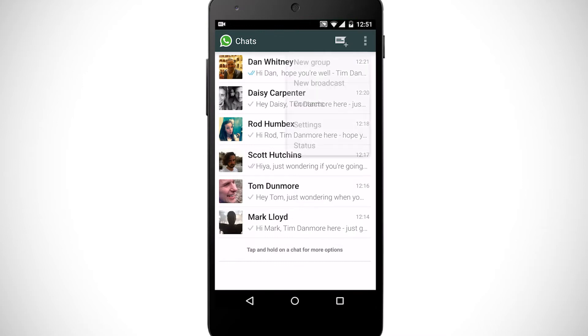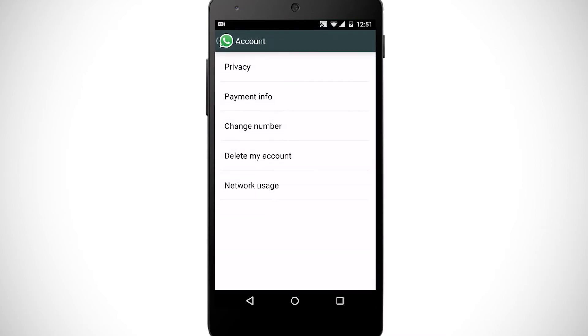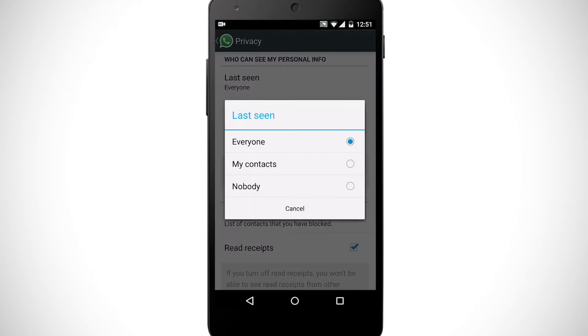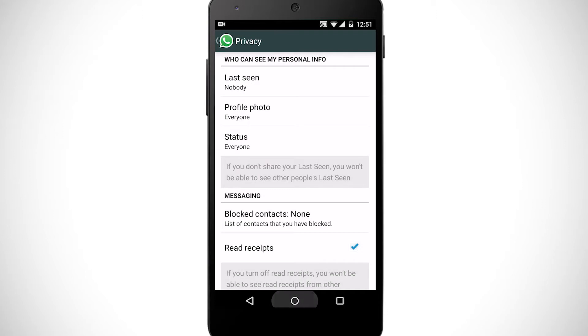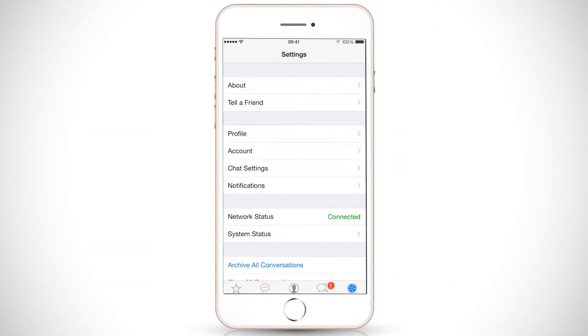To turn this feature off, Android users tap Settings followed by Account, Privacy, and Last Seen, which is where you can choose to select who has access to your Last Seen Timestamp. For iOS users, it's the same process — tap Settings followed by Account.